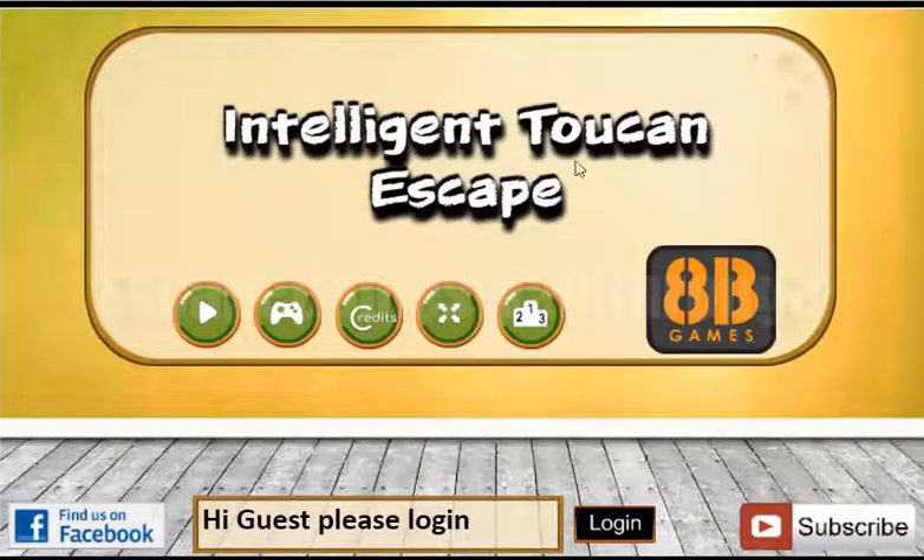We are playing Intelligent Token Escape by 8 Begins. Let's begin.